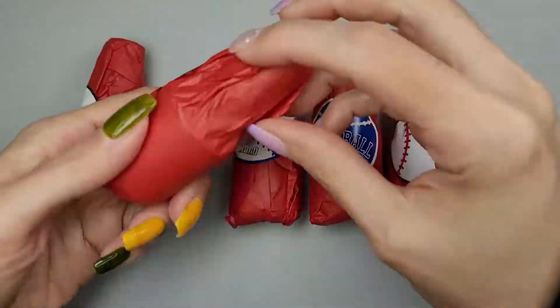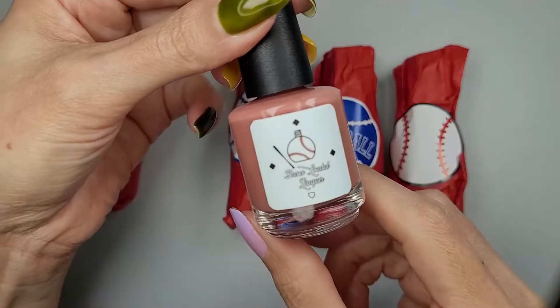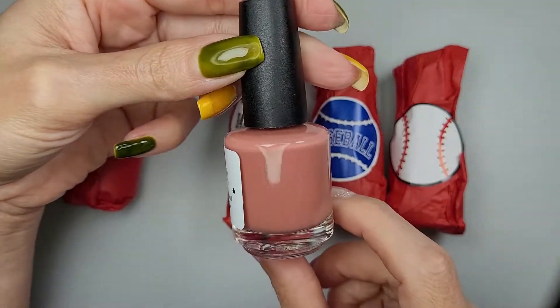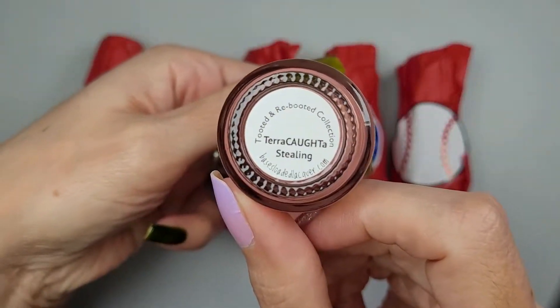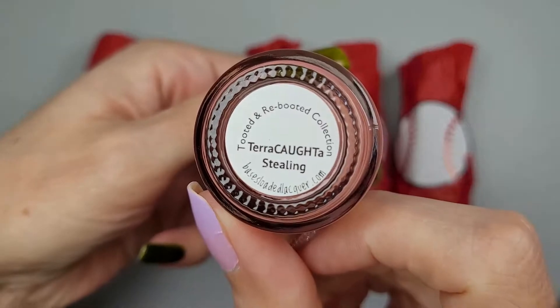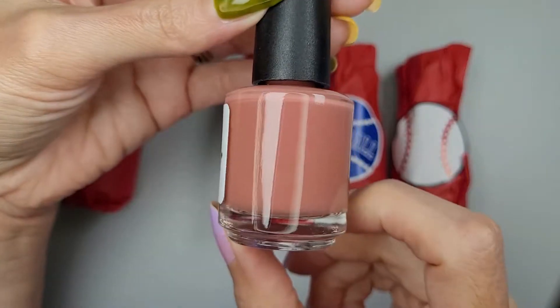BasesLoadedLacquer.com — all right, let's open these up! Wow, look at this beautiful creamy shade. This one is called Terracotta Stealing — how cute! The collection is called Tooted and Rebooted. Wow, it's beautiful.